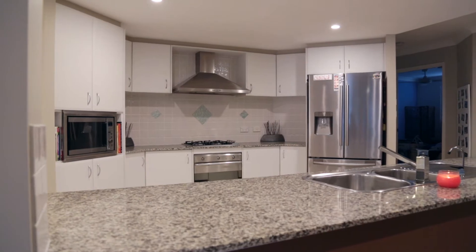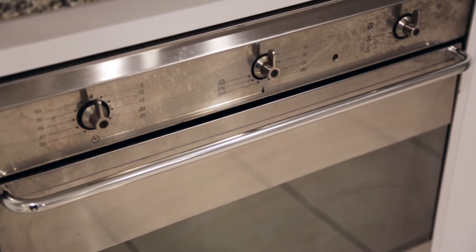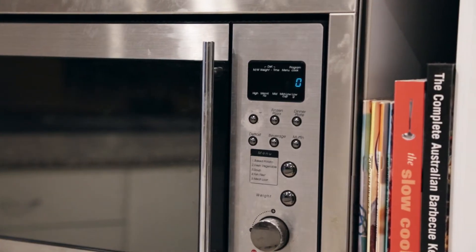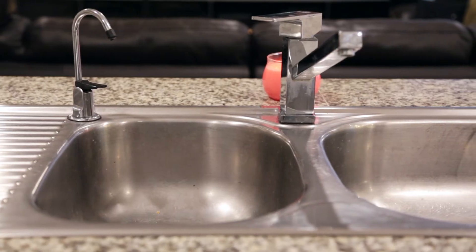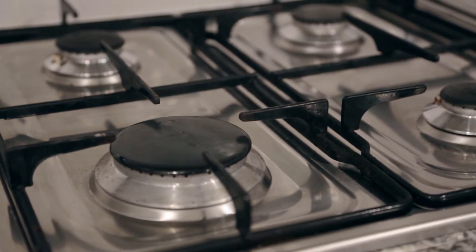Conveniently positioned in the heart of the home we have the gourmet kitchen, which is perfect for the home chef to whip up a storm or cater for family and guests. There are ample cupboards, stainless steel appliances, gas cooking and a great central island with granite benchtops.